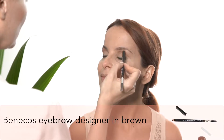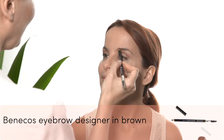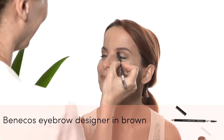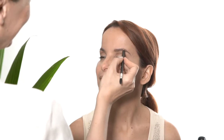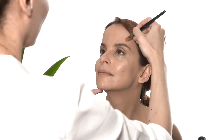To define the eyebrows I'm using the Benikos Eyebrow Designer in the shade Brown. I really like this product because it's very natural and long lasting. I'm correcting the eyebrows with a little bit of concealer.